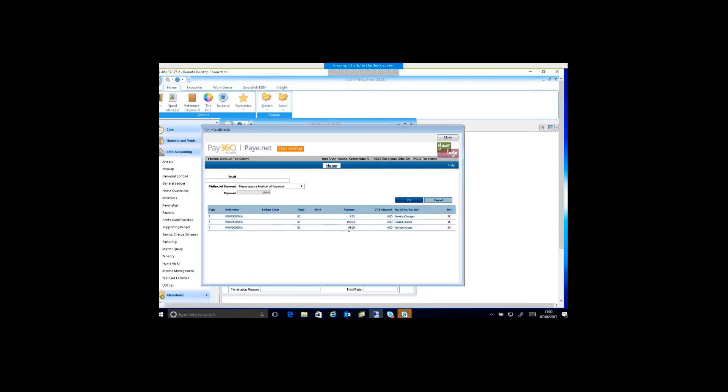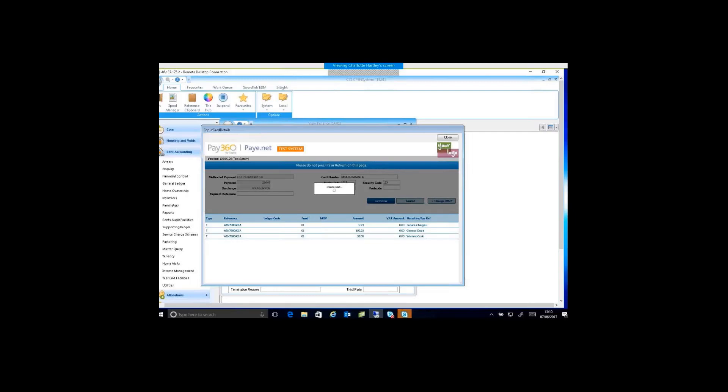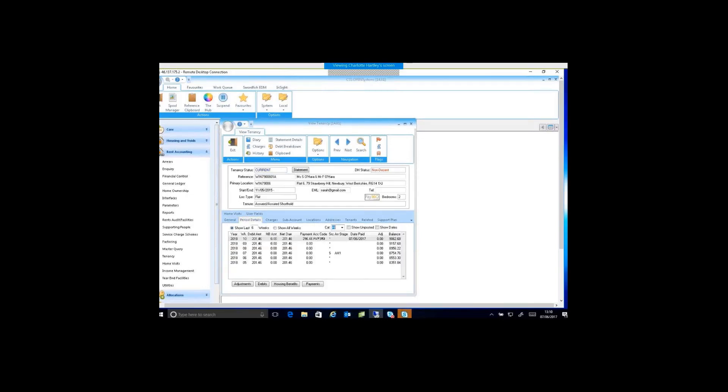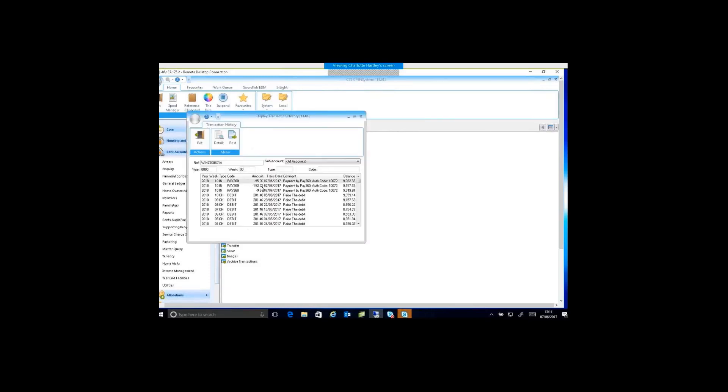At that point it automatically instigates the Pay360 solution — no login required, no re-keying; it all happens under the hood. You select the method of payment — cash or card face-to-face, or in this case a telephone payment. You type the details in, hit Authorize, and the transaction goes off to the bank in real time, is authorized, and returns an authorization code. You can print, display, or email the receipt. Once finished, you click Close and return to the housing management system, which shows the relevant auth code and that the payment was made via Pay360. You can run standard reports and searches on that tenant and those transactions.